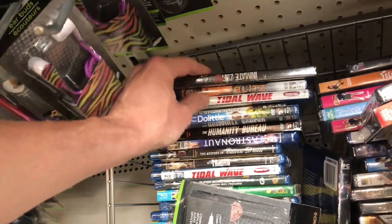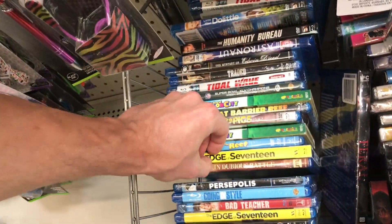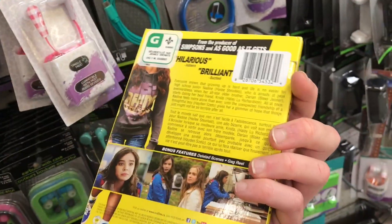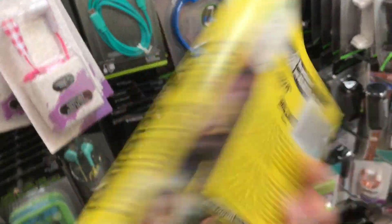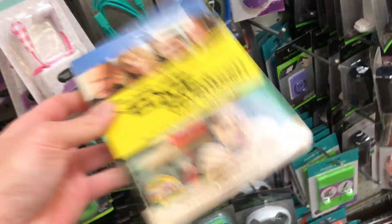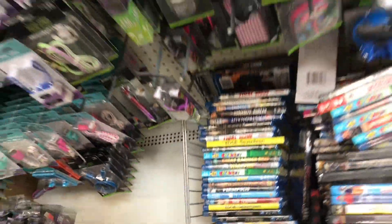Little Miss Doolittle. Tidal Wave. War Pigs. Edge of Seventeen — and that's funny, this is definitely the Canadian version of this one too, because it's a totally different cover. This is a good movie though if you guys see this one. This came out in the U.S. from Universal — so that's like a different version of that one.